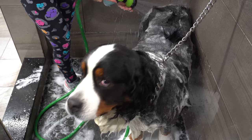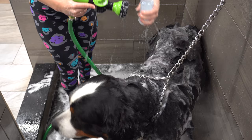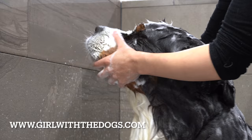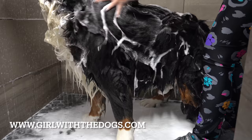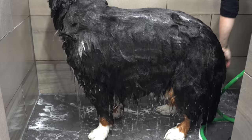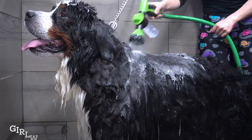For those of you that don't know, we now have Girl with the Dogs products available directly on my website. We are almost sold out of our current inventory but we will be adding new products every month. Head over to girlwiththedogs.com to get your hands on some brand-related product and send me a picture of your pet wearing our bandana for a chance to be featured on the channel.